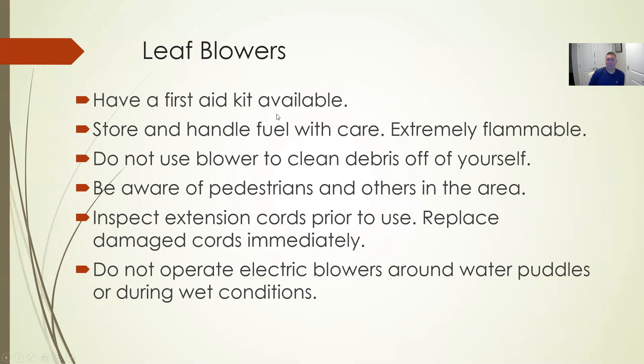The leaf blower is a little different. You're usually blowing things away from you, so you need to look out for pedestrians, pets, and vehicles in your path. What you're blowing out can hit people or animals. Things can also kick back when they hit a curb line. Make sure you're paying attention to everything around you with the blower.